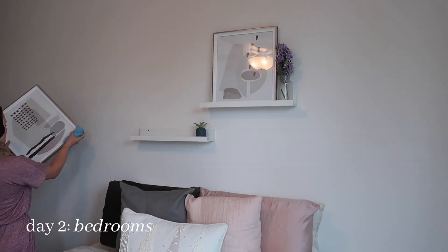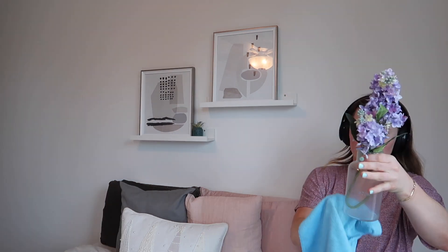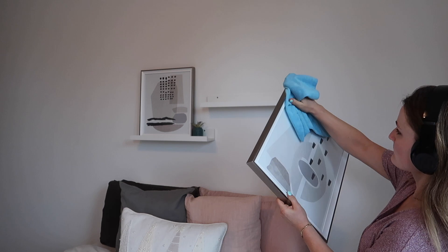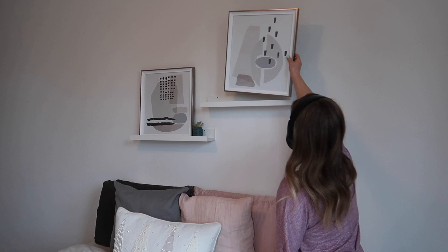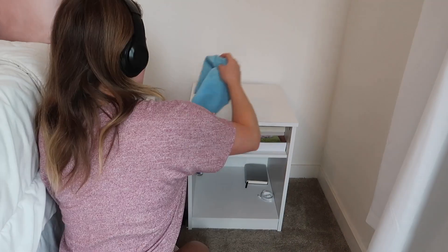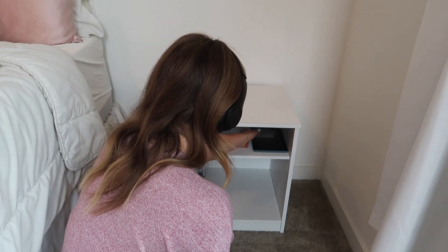Okay, day two — I decided to tackle my bedroom as well as our spare room that I use as a gym and an office. I took everything off the shelves and dusted picture frames as well as my fake plants. I realized I've actually never simply dusted before — I usually spray a cleaning solution and scrub, but dusting does the trick, especially when you're planning to vacuum the carpet after. Then I did the same thing with mine and my boyfriend's nightstands — took everything off and wiped them down.